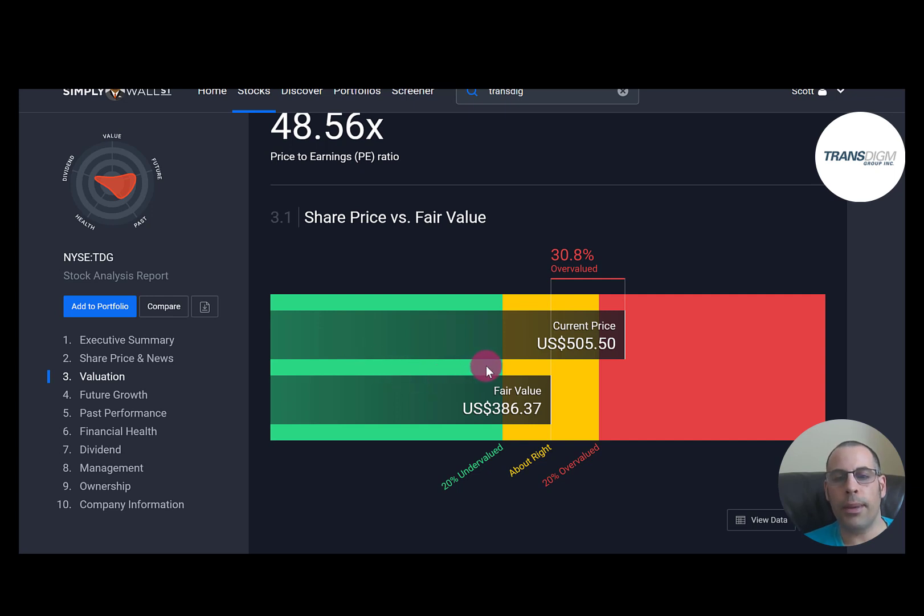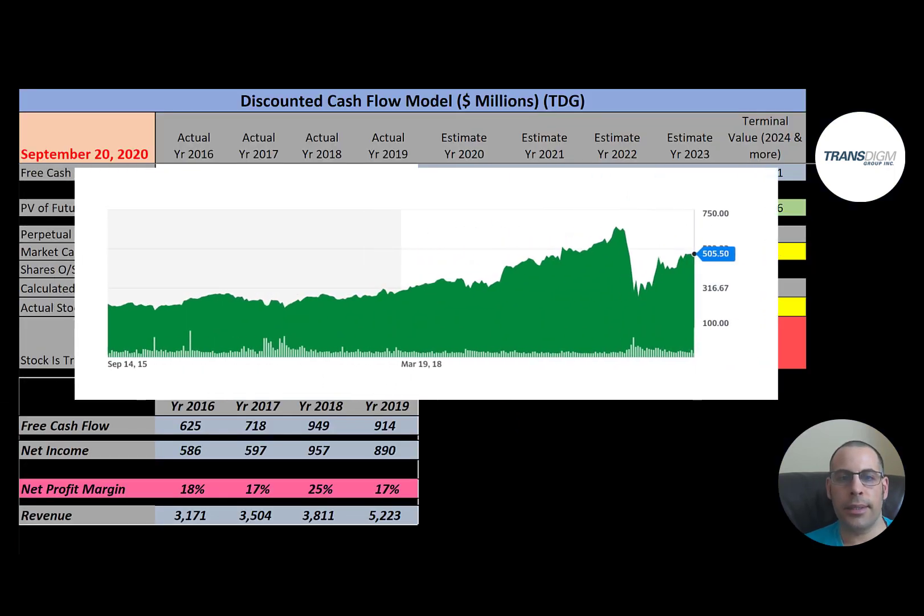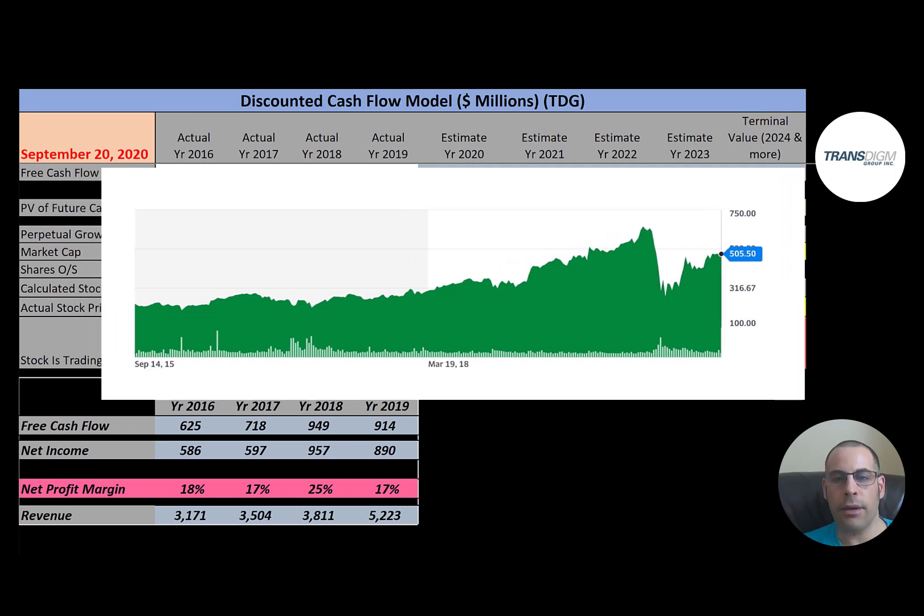Simply Wall Street is harder on them at $386 but also says the stock is overvalued. Looking at the stock history, it broke $600 but fell off a cliff and has come back up a little. It could have room to grow, but the stock looks like it's settling at the right spot.